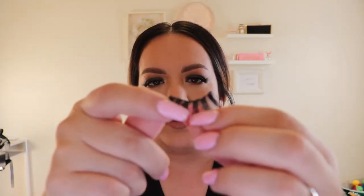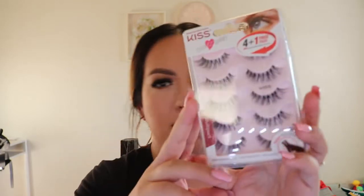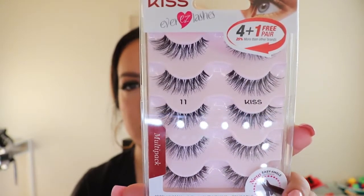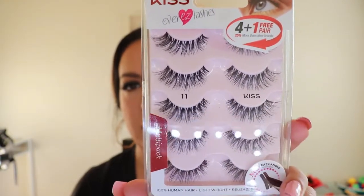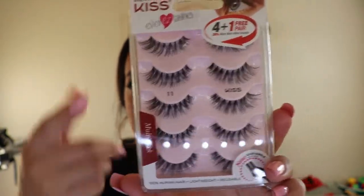I hate the dark long lash bands — I just don't like them. I mean they're okay but they're not for me. I also got the Kiss lashes in a style that looks just like the demi wispies — I think it's number 11. This would be like the demi wispy version in the Kiss line. I like these because they come with a lot of pairs so you don't get through them quickly.